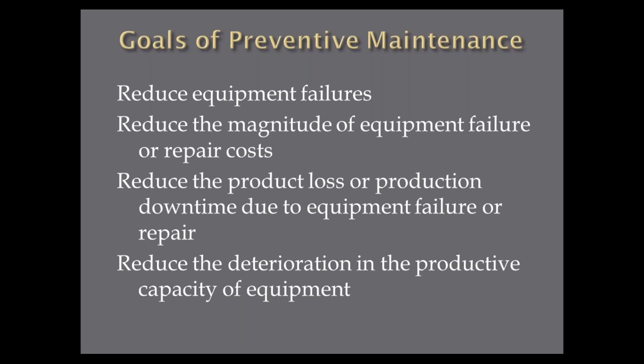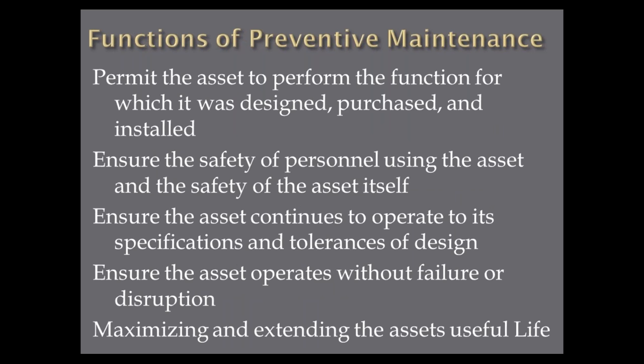The functions of preventive maintenance: it permits the asset to perform the function for which it was designed, purchased, and installed. So many companies have equipment not doing what it was designed to do. We ensure the safety of the personnel using the asset and the safety of the asset itself — when you're inspecting guarding, that's what you're doing. Ensure the asset continues to operate up to its specification and tolerance of design. Ensure the asset operates without failure or disruption. And we're trying to maximize and extend the asset's useful life. As a reliability engineer, your job is to extend the life of the equipment. If a piece of equipment fails every year, you have to ask: why does it fail in a year, and what do I have to do to make it last two or five years?